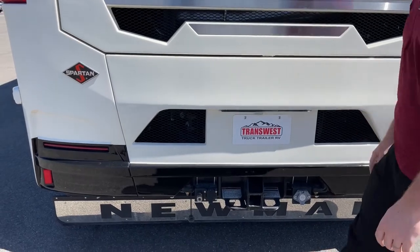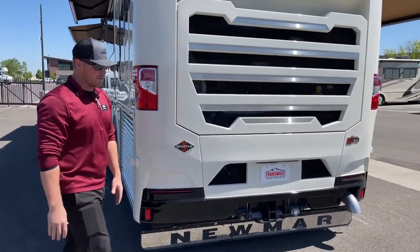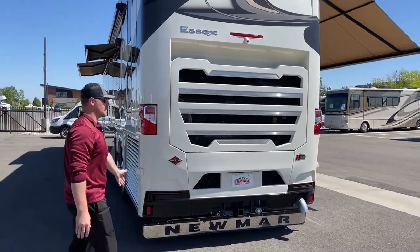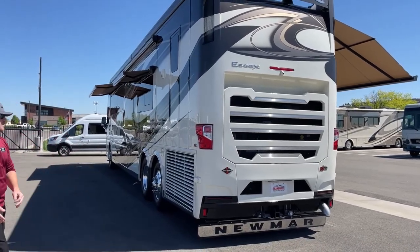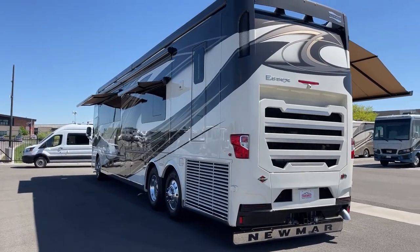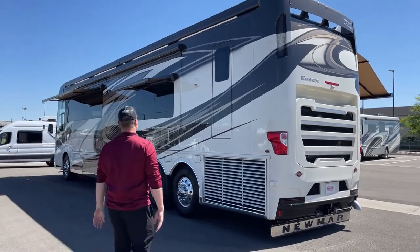Going back to that towing capacity — new for 2023, we've got the heavy haul mode. What it's going to do is redistribute weight from the back of the coach to the front of the coach when it's turned on. So you get a smoother, stabler, safer ride. All it's going to do is take weight off of that tag axle and redistribute it back into the drive and steer axle just for stability, comfort, and safety.